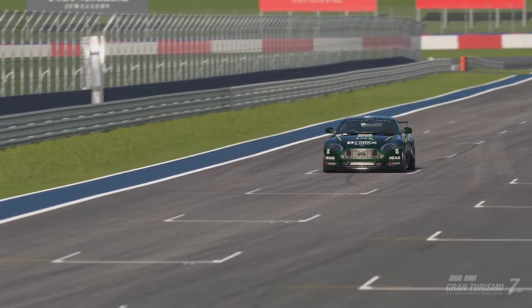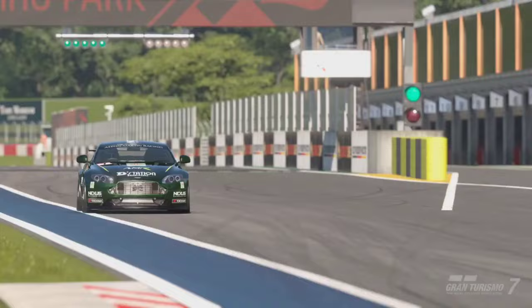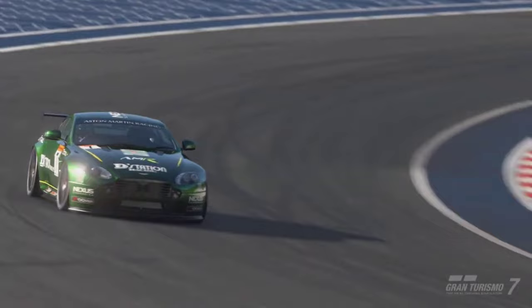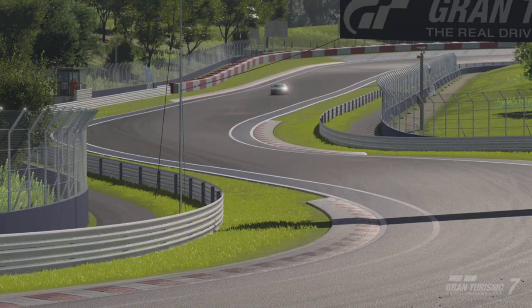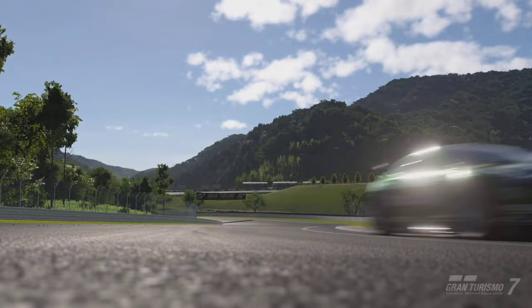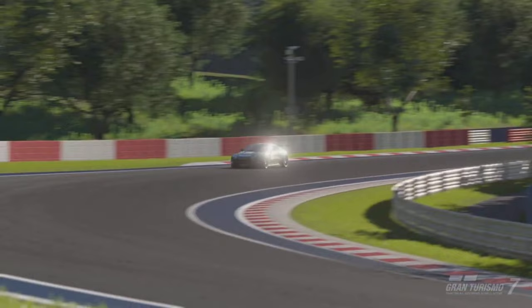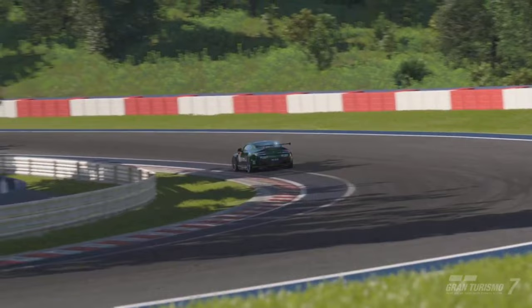If you haven't tried it, I suggest you do — you won't regret it. You can also detune this vehicle and get it to participate in the WTC 600 around Tokyo Expressway. Around Kato Driving Park it's setting lap times around the 1 minute 32 to 1 minute 31 second mark, which is incredibly fast for how much you paid for it and for the overall performance of it.